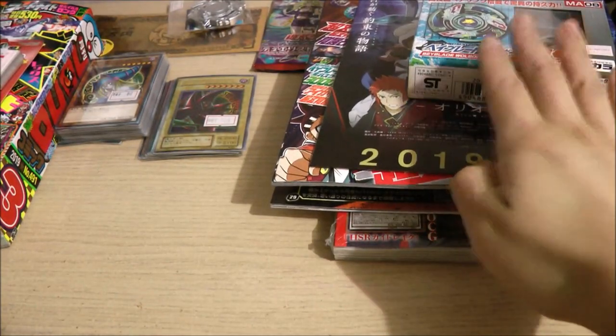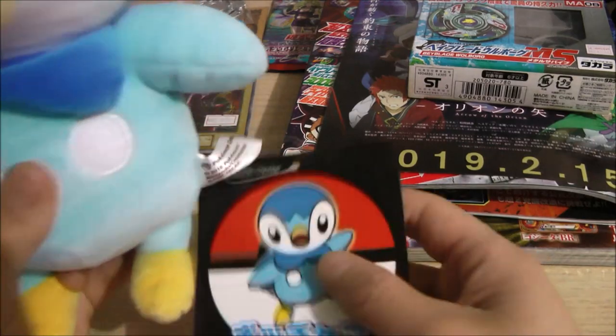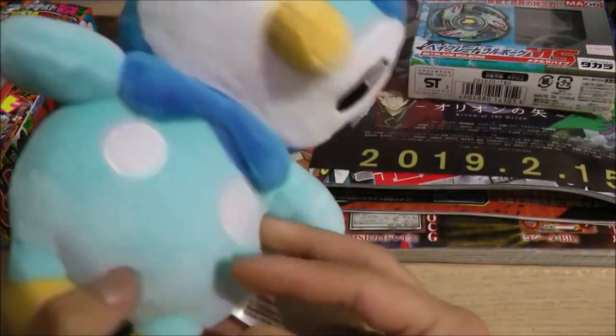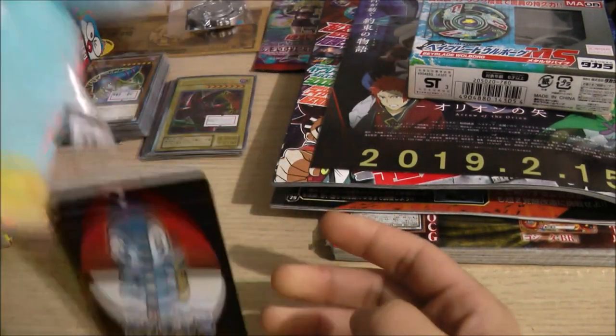Expect an unboxing of this sometime — not right after this video, but whenever. I also got this before I left Japan because the airport had a Pokemon store, so I decided to get some more Pokemon stuff. I got this Piplup plushie, which is pretty cool. I was originally going to get more from the Pokemon Center, but I only had a few yen left, so I only got this.